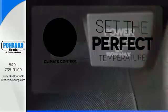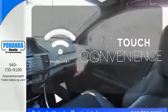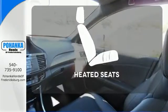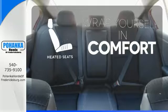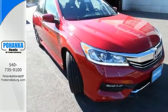The climate control lets you set the temperature exactly where you want it. With Homelink, one touch makes your arrival as welcoming as if you'd never left. Ward off the chills with the heated seats. Surprising luxury and sensibility for every day.